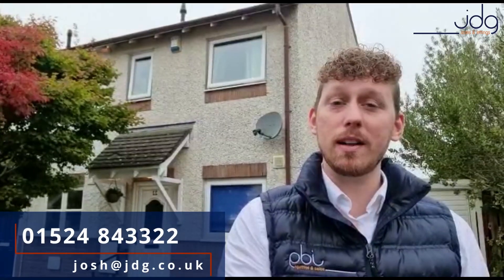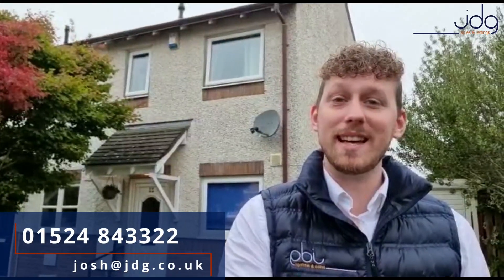If you're interested, give me a call on 01524 843322 or drop me an email at josh@jdg.co.uk. Thanks!